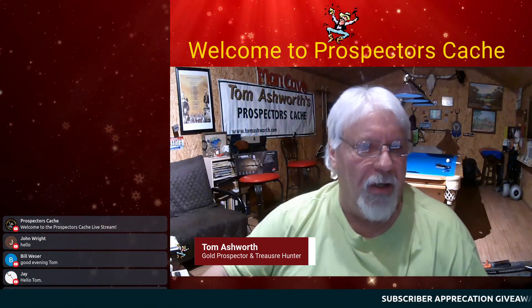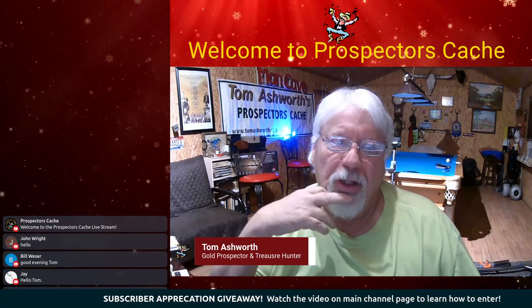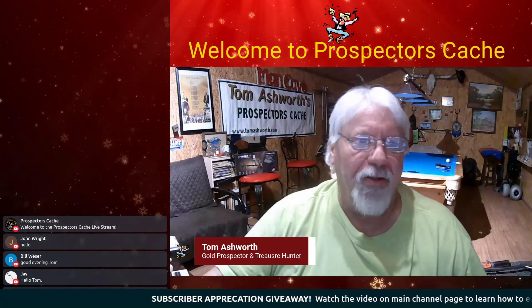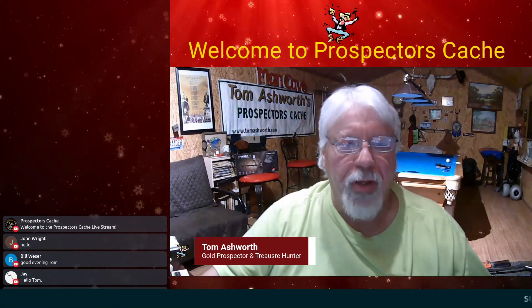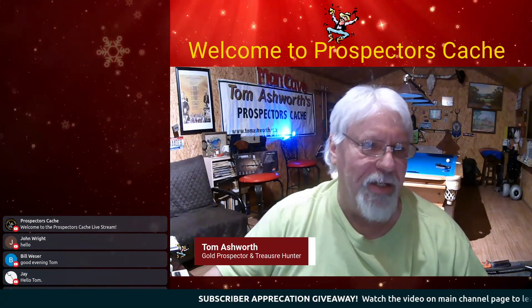Another thing I want to talk about: we have the Llano Treasure Show coming up. That show is March 23rd and March 24th — they call it the greatest little treasure show in Texas. You can find out more at texastreasureshow.com. We'll have more information coming up as we get into March; it's going to be a really good big treasure show here in Texas.